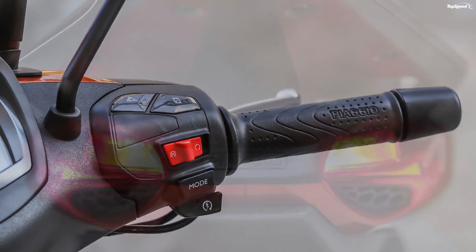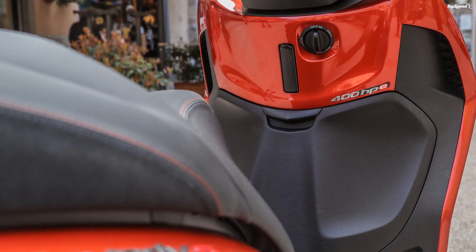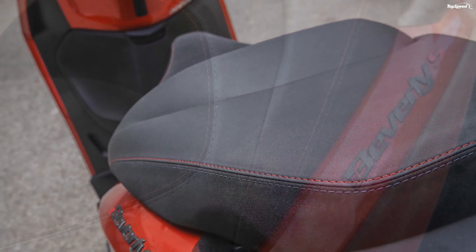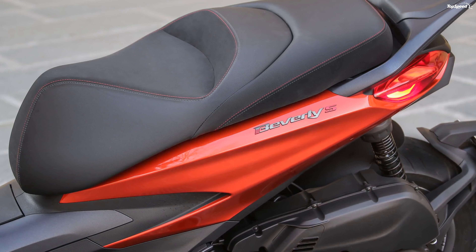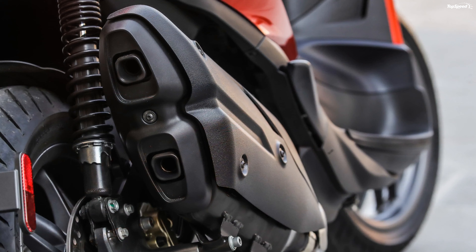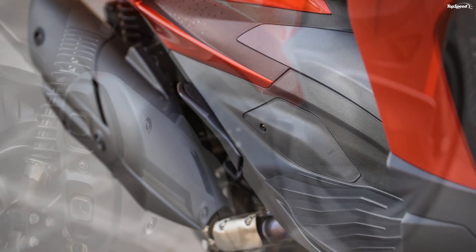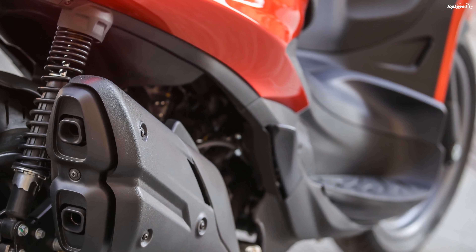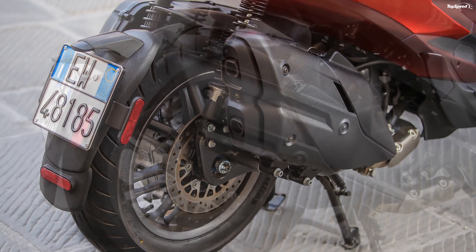Performance, reliability, and fuel economy were all front-burner concerns with the new power plants. The new Beverly range is powered by new HPE engines that deliver more juice than before, even while running cleaner with the coveted Euro 5 emissions rating. Both mills are four-stroke thumpers with four-valve heads and a single overhead cam, relying on liquid cooling to carry off waste heat — contributing to rider comfort by reducing heat wash at stops.